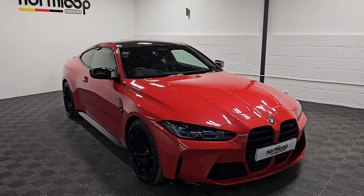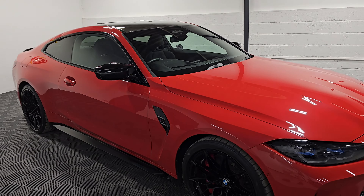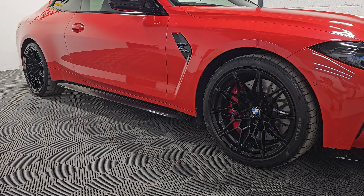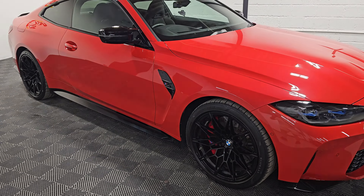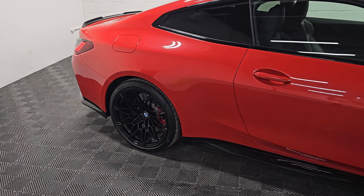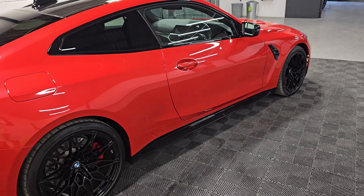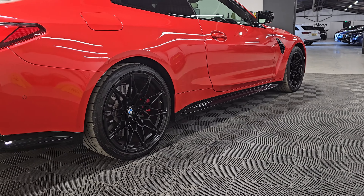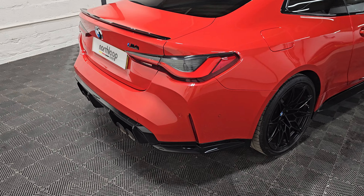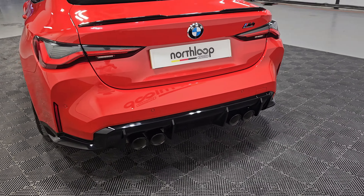Today at Northview Porterhouse we're looking around our incredible BMW M4 Competition, finished in metallic Toronto Red with 19-inch front and 20-inch rear alloy wheels finished in black. Only one owner from new on this example with full BMW history and a really high spec as well. We'll explore more of that once we get inside the vehicle. You've got these beautiful gloss black trims matching the wheels throughout and the spoiler lip as well — really nice, clean example.